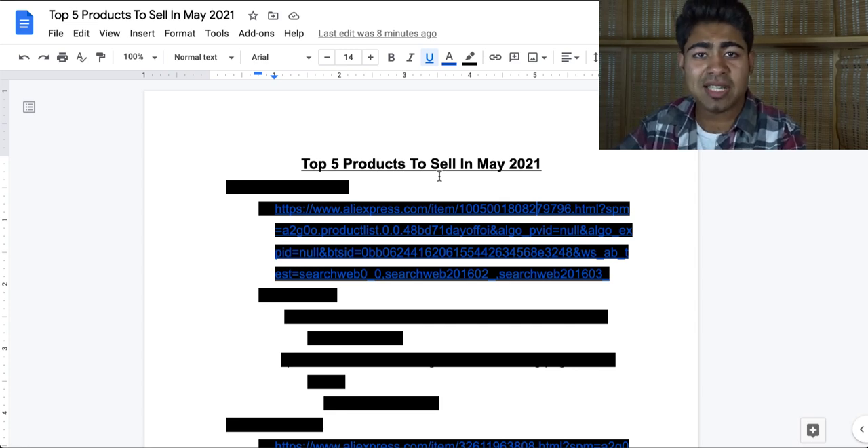What is going on everybody? Shree Kanase here. So the top five products to be selling in May of 2021.